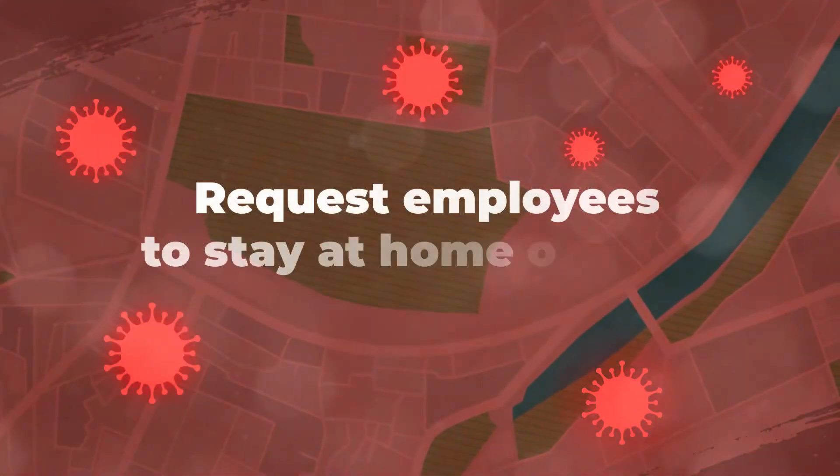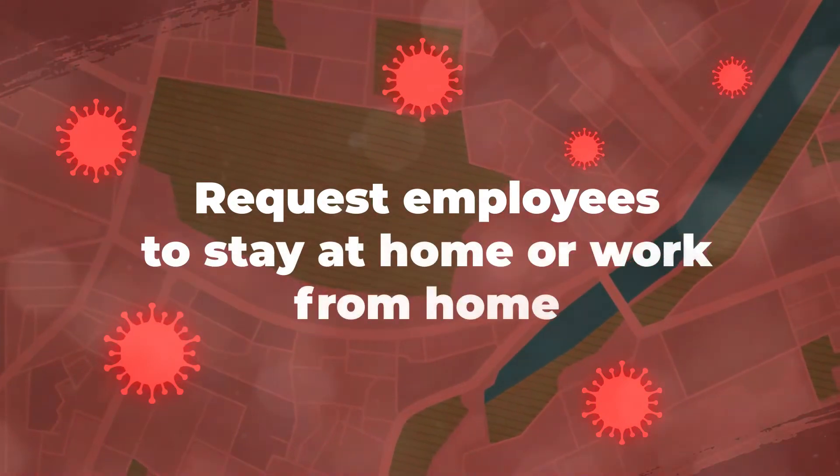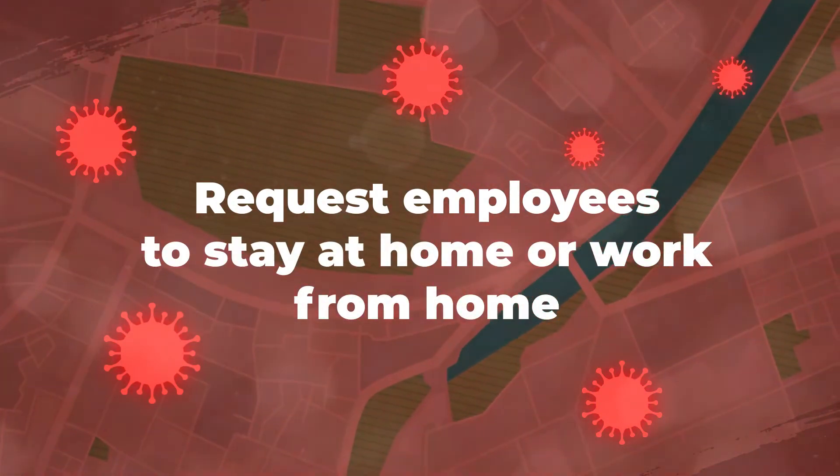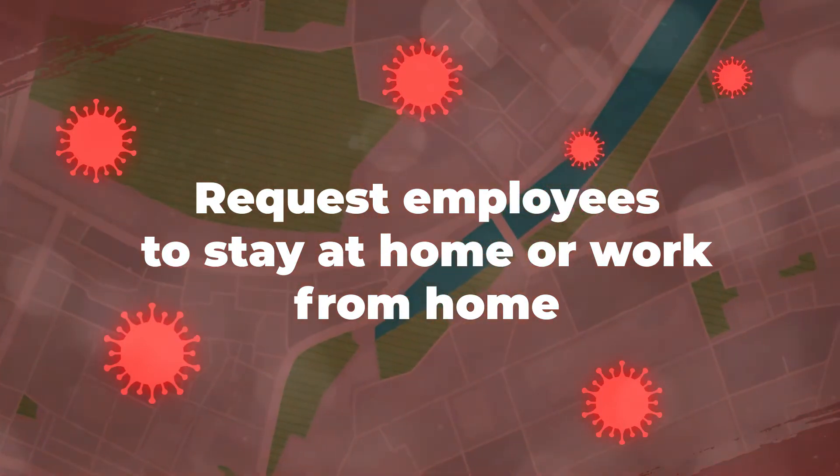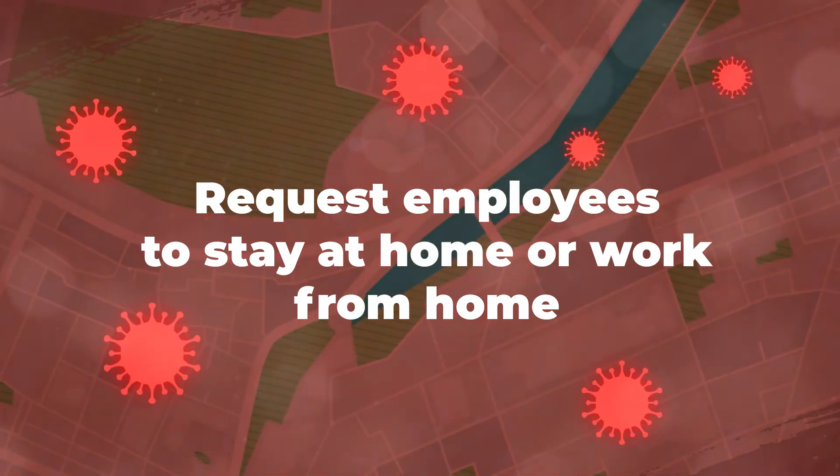Request employees to stay at home or work from home if they are experiencing any symptoms of COVID-19, or if there is a case of community spread in their residential area.